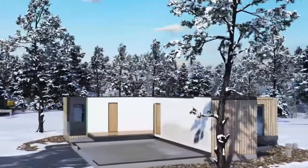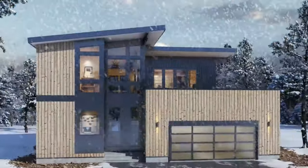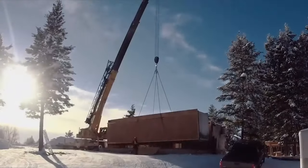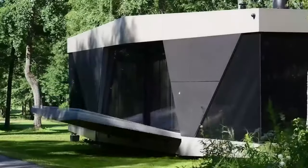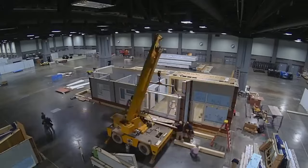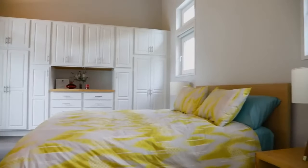Another aspect that sets Plant Prefab apart is its commitment to quality. Their homes are precision-built in their state-of-the-art factory, ensuring exceptional craftsmanship and attention to detail. Constructing homes indoors minimizes delays in weather-related issues, resulting in faster construction timelines without compromising quality. It's no wonder that Plant Prefab has gained recognition and accolades from industry experts and homeowners alike. Their commitment to innovation, sustainability, customization, and quality has made them the leading prefab home builder in the market.